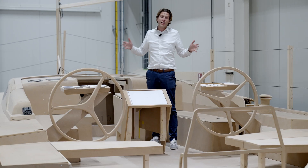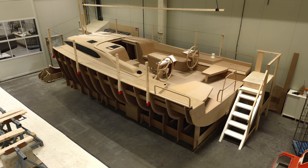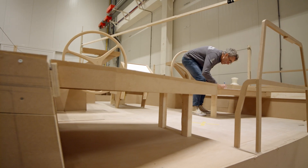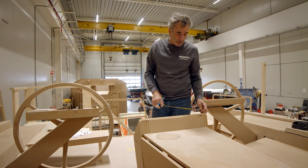What you see here is the cockpit mockup, and soon we will take you to explore the interior. This approach ensures that we don't solely rely on digital drawings — we want to see and feel every component of the boat.